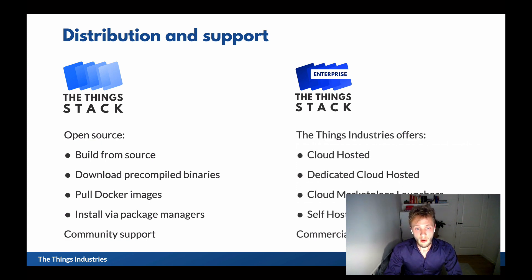The commercial offering is available cloud hosted — that's our main offering, which we host and operate for you, and it comes with a service level agreement. We have dedicated cloud hosting for customers that need their own dedicated resources, and we also have marketplace launchers for public cloud infrastructure. For example, you can launch our enterprise stack in your Amazon account via AWS Marketplace. Finally, we have a self-hosted offering that allows you to install the Things Enterprise Stack in your own domain and on your own infrastructure, and obviously we have commercial support here.